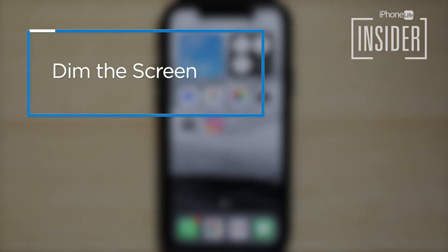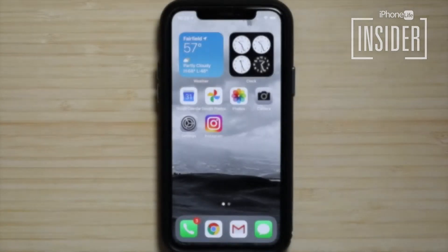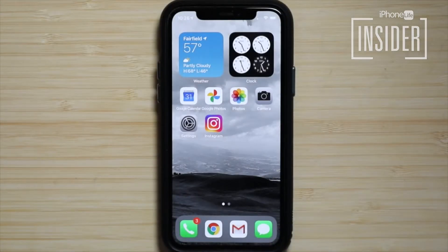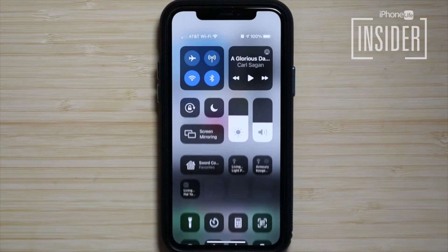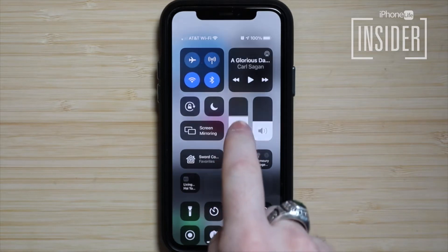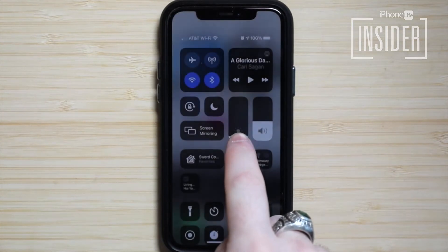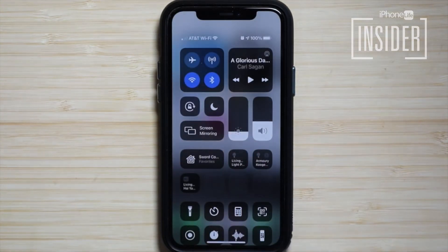Suggestion 2: dim your iPhone screen. The iPhone's screen is the number one culprit for using up battery power. Keeping your iPhone's screen at full brightness contributes to battery drain, but it's easily remedied. To dim your screen manually, open the control center by swiping up from the bottom of your screen if you have an iPhone 8 or earlier, or down from the upper right corner for iPhones 10 and later. Drag the brightness slider to the bottom, or as near the bottom as you can go and still comfortably read your display.